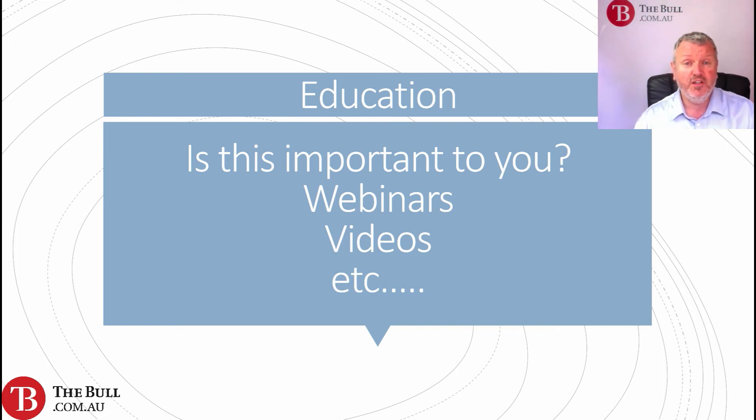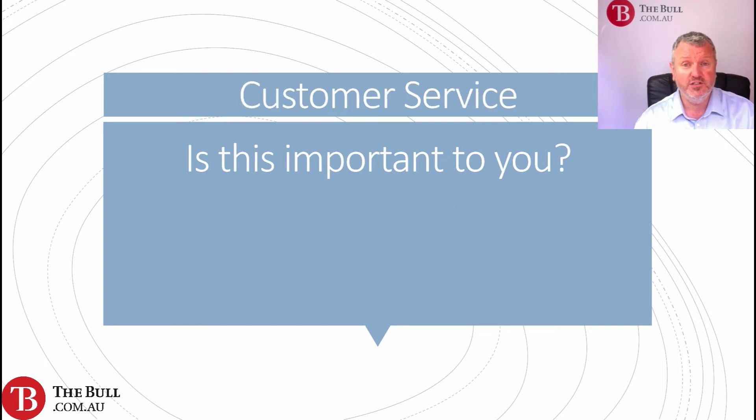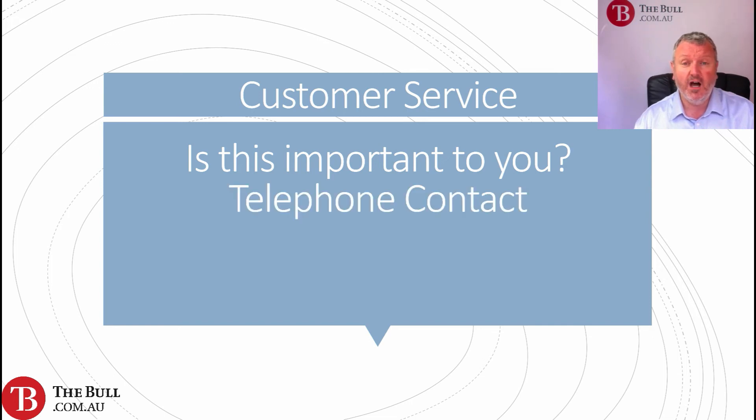Customer service — is that important to you? Do you need to be able to get hold of somebody when you need them? Is telephone contact important? Maybe you prefer web chats or online chats, or maybe you're happy with email support. Is it available over the weekend? Is it available in the evenings? All of these things may be important to you.